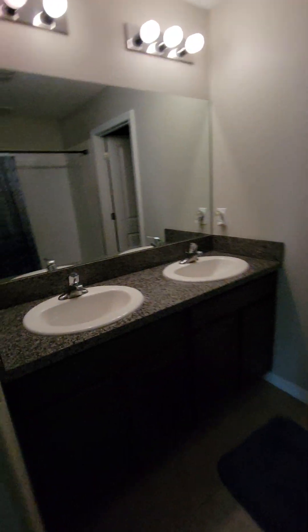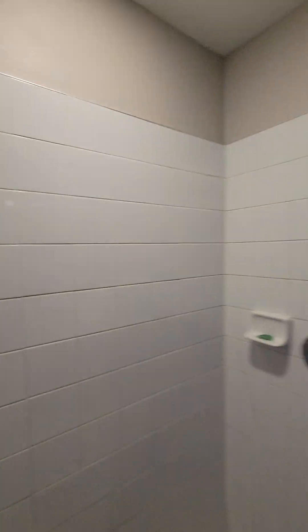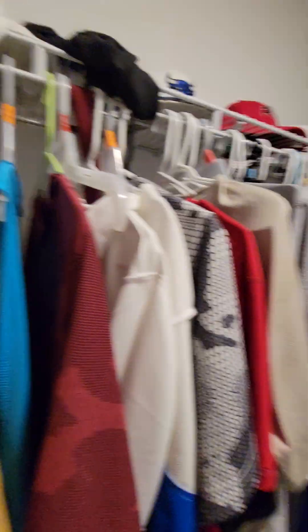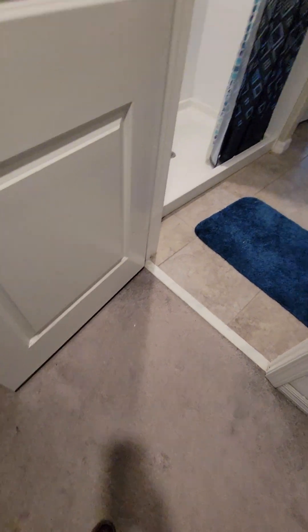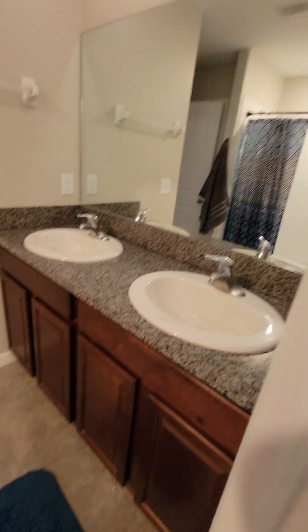Need some light bulbs — as you can see, they like it dark in here. Stand-up shower that is tiled, though it needs some cleaning on the floor. Walk-in closet here as well.